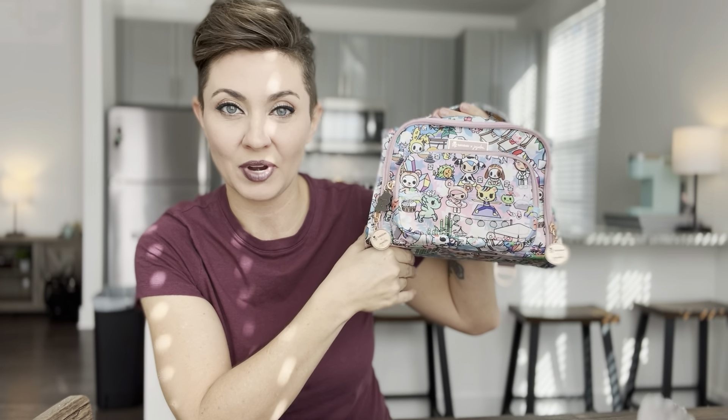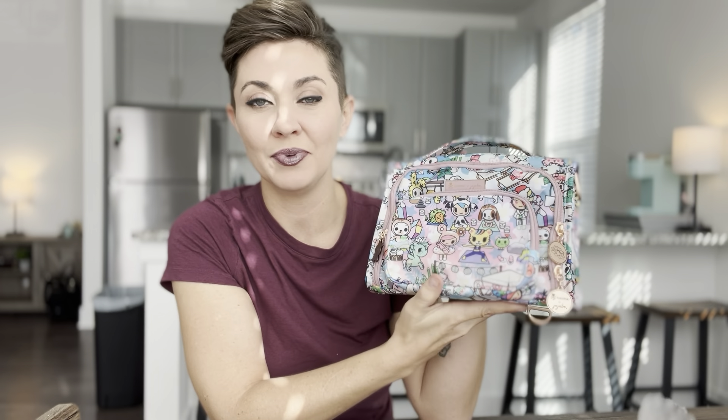One of my subscribers watched my video about the JuJuBe Bestie — which is this right here — and asked me if I felt like the Bestie would make a good bag for toiletries. I was like, first of all, that's genius, second of all, why not just go ahead and do a Five Ways Wednesday with the Bestie and show you guys some really cool ways to use this? So I spent the morning thinking about different ways to pack this up. I don't think this is a very great size for a diaper bag.